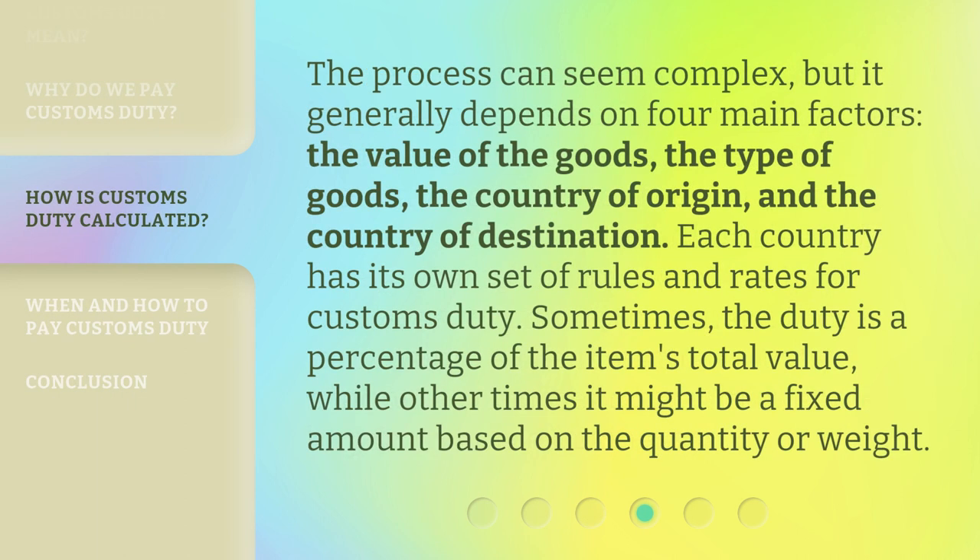The process can seem complex, but it generally depends on four main factors: the value of the goods, the type of goods, the country of origin, and the country of destination. Each country has its own set of rules and rates for customs duty. Sometimes the duty is a percentage of the item's total value, while other times it might be a fixed amount based on the quantity or weight.